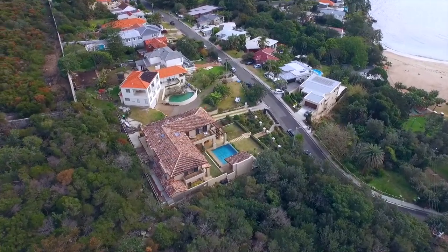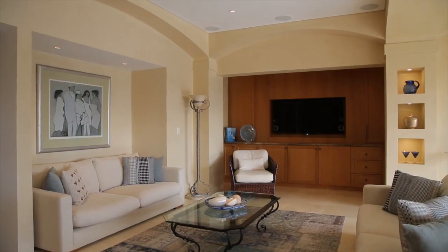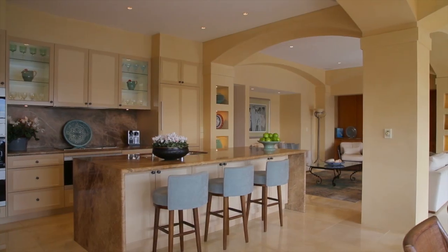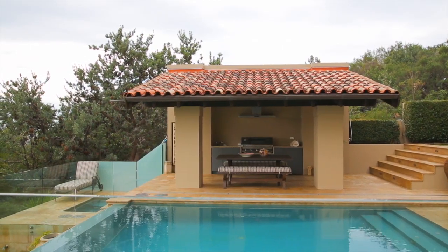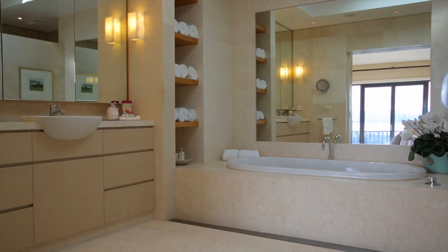Bounded by bushland reserve on two sides and with only one neighbour, the residence features sweeping living and dining spaces that open to sunlit terraces, an integrated Italian marble kitchen with premium appliances, palatial master suite, pavilion with barbeque and wet bar, heated limestone flooring, and travertine terraces and bathroom.